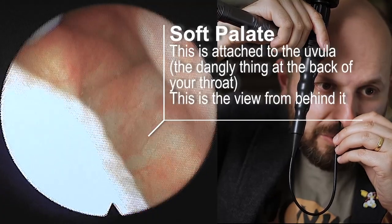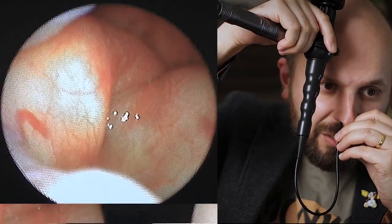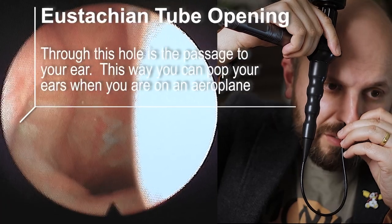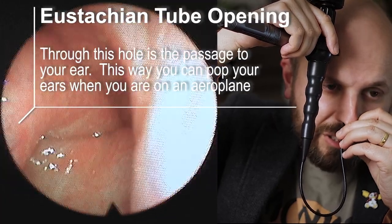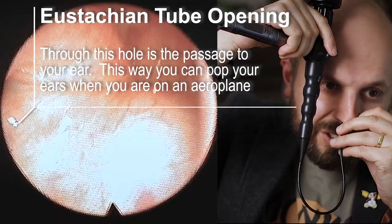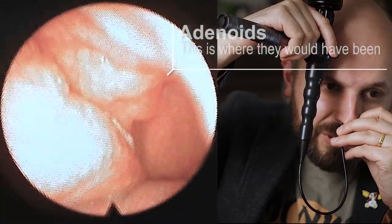And you can see when I talk my palette's moving, and that little hole on the side there is the tube that goes into my ear — the Eustachian tube. And that's me talking.